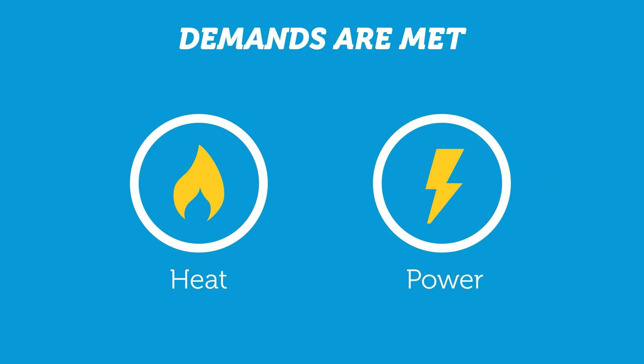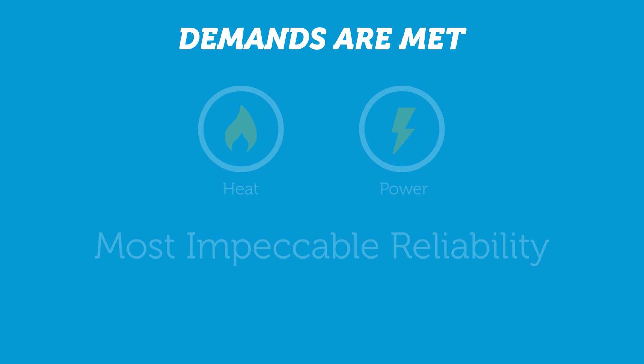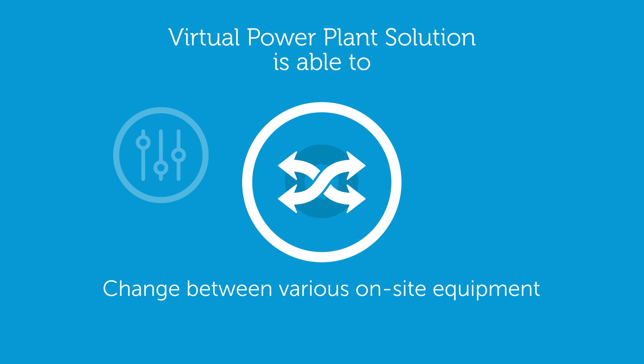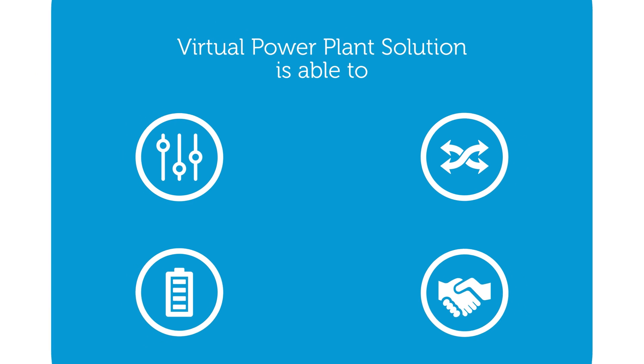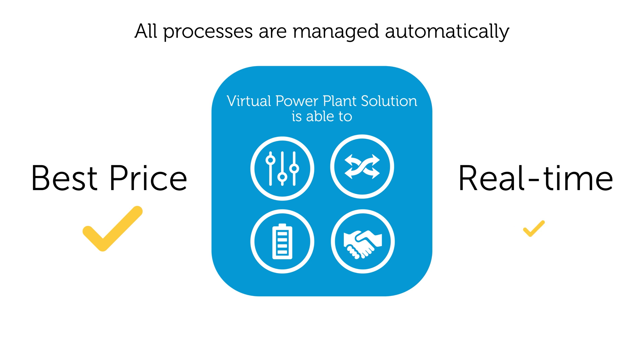Local heat and power demands are met with the most impeccable reliability by the virtual power plant solution, as it is able to switch on and off consumers' on-site power generating units, change between various available on-site generating equipment, utilize on-site heat and power storage facilities, and purchase electricity from the power exchange market or from other energy producers within VPP's balancing group. All these processes are managed automatically by the virtual power plant solution in order to ensure the best available energy price in real time.